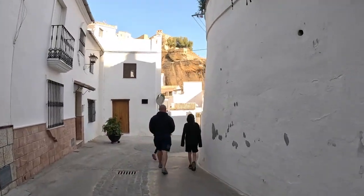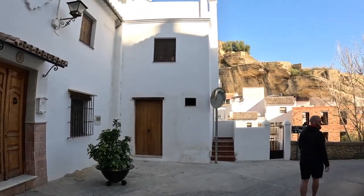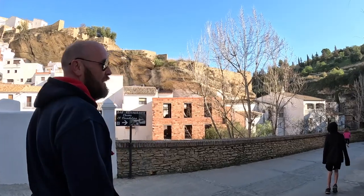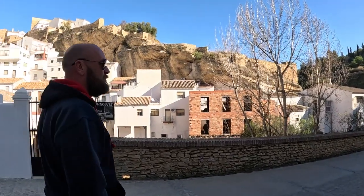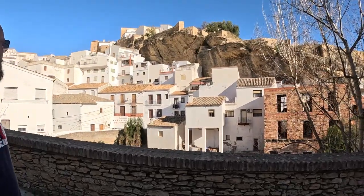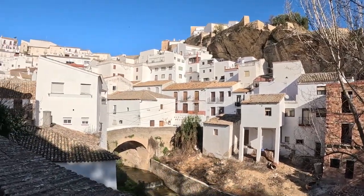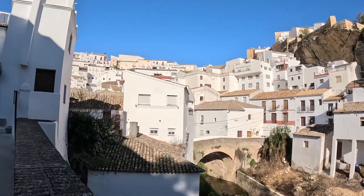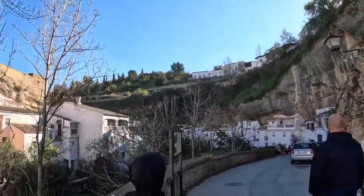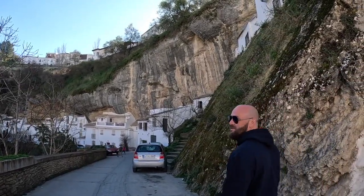It smells of freshly done paint down here. It's really pretty. I'd say the whole village — well, half the village is literally built into the rock. Stunning. That's amazing to think how long they've been here and that they're all still standing. They're all built into the rock, into the cave.